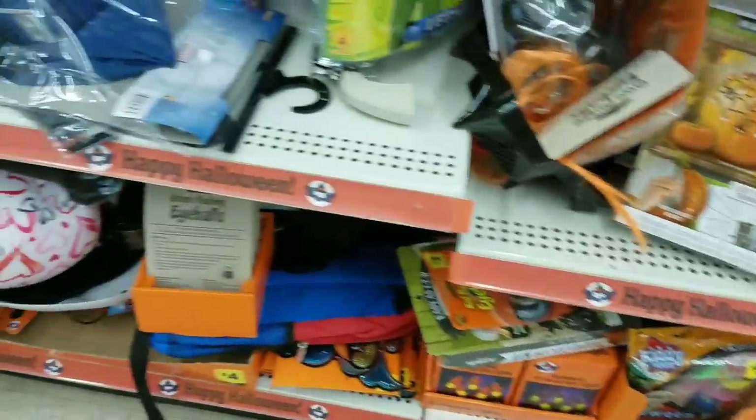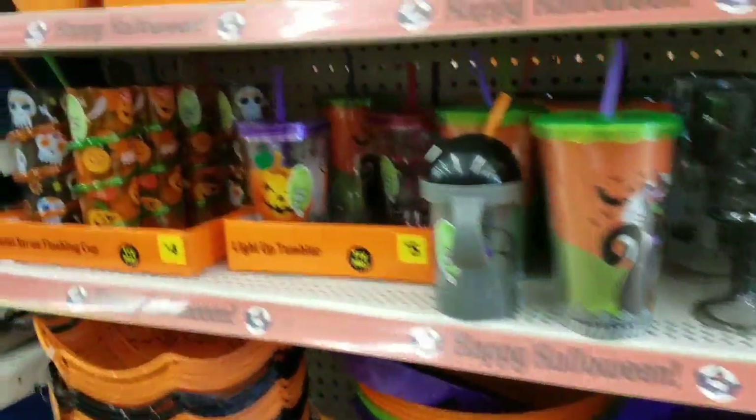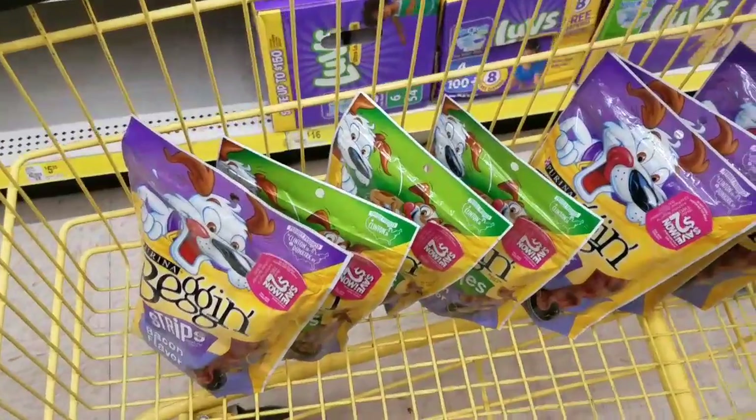Lots of fun stuff — just some bags, just some random stuff. Let's go look in the dog section.